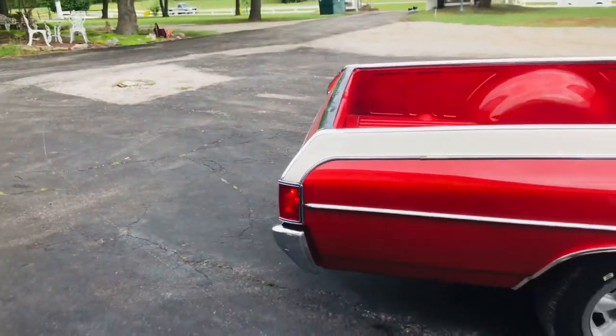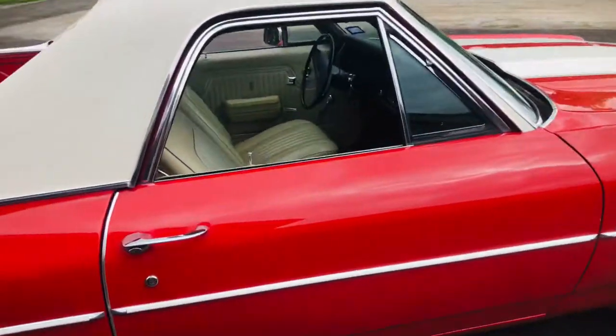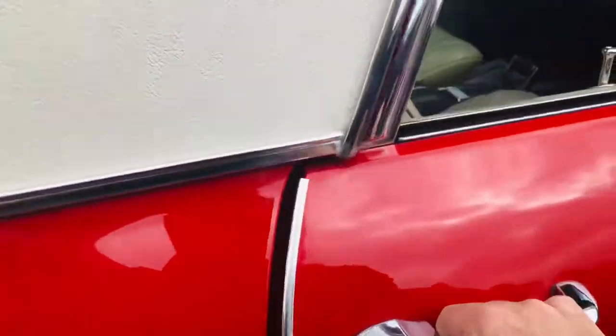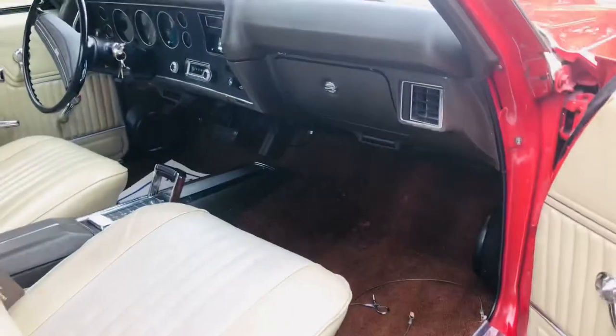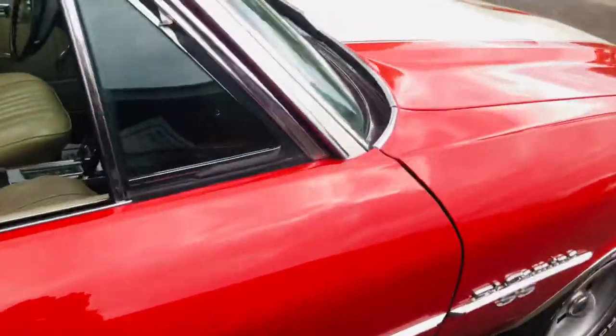This car runs and drives like it looks. It's beautiful. Y'all come see us at redlinemusclecars.com — your muscle car connection.